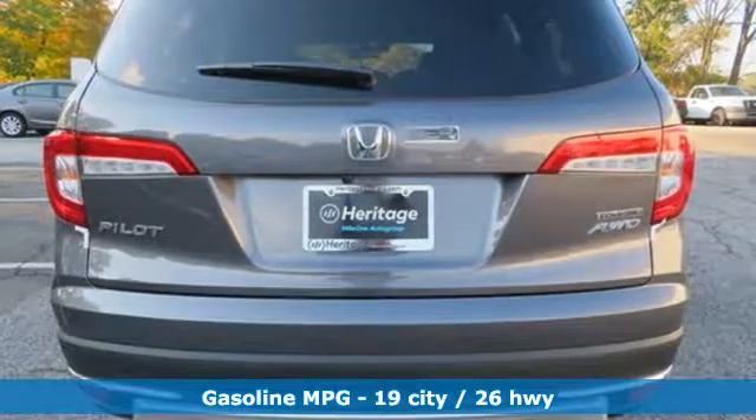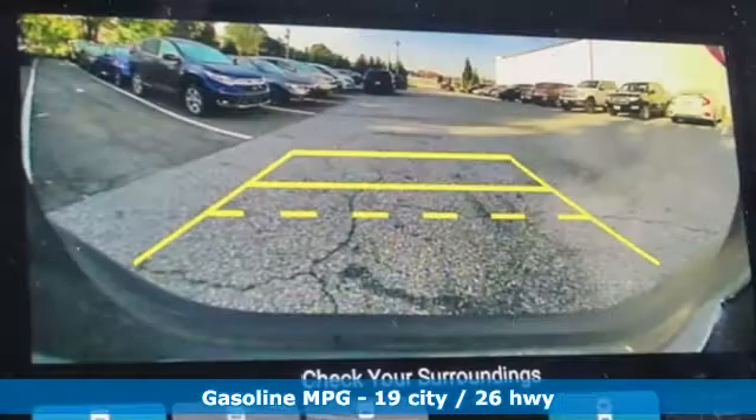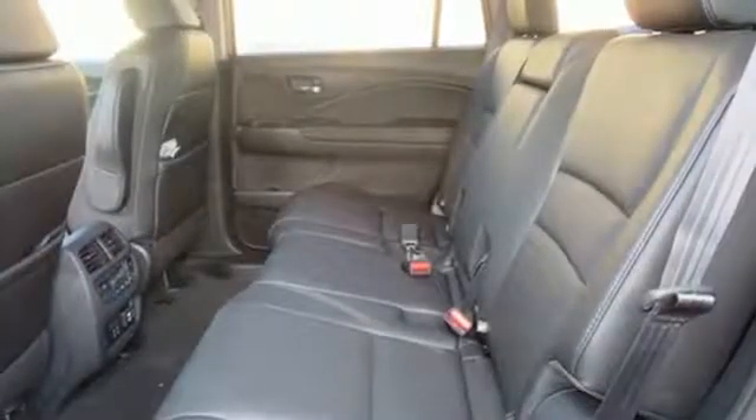Features include automatic transmission, heated leather bucket seats, streaming audio, auto dimming rear view mirror, and dual zone climate control.